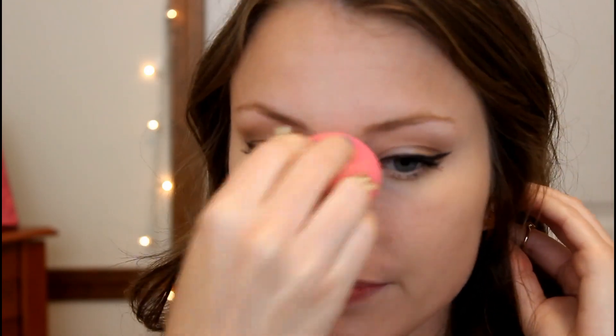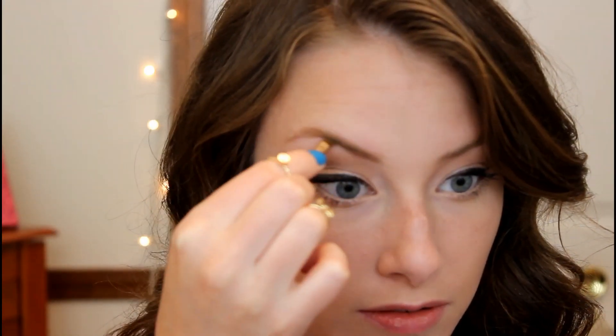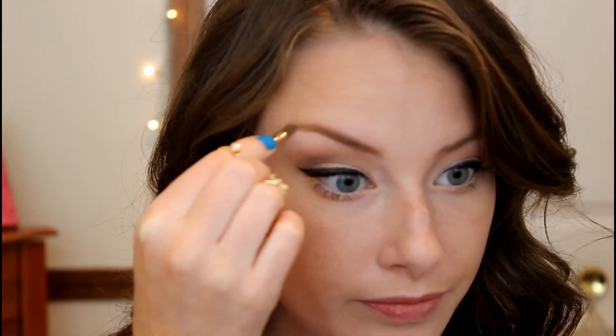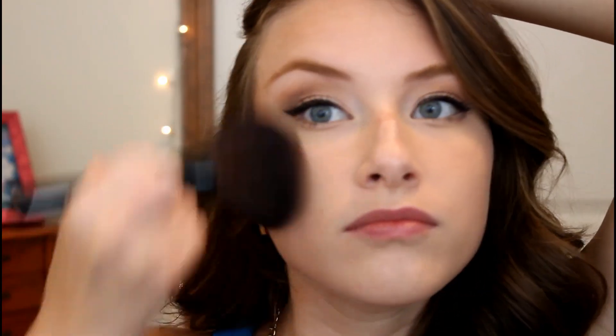Then I am taking my Wet n Wild Cover All Pressed Powder — you guys can see I love it because I have hit pan majorly on it — and just setting all of my concealer in place so it does not move. Then I am going in with the Milani Brow Fix Brow Kit and filling in my brows with the lightest shade in the palette using the little brush it came with. It is amazing for filling in your brows, especially on a day to day basis. And then I am using my trusty NYC Sunny Bronzer and placing that all along my face where the sun naturally would hit me. I am not doing any crazy contouring on a day to day basis.